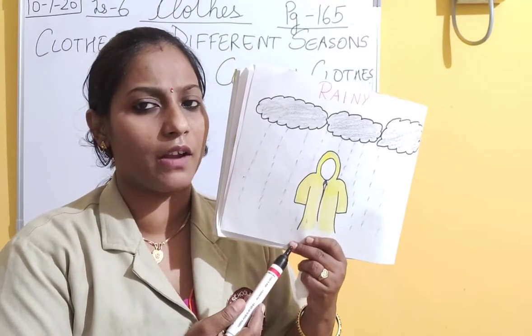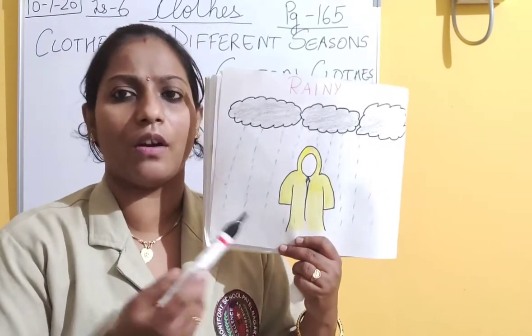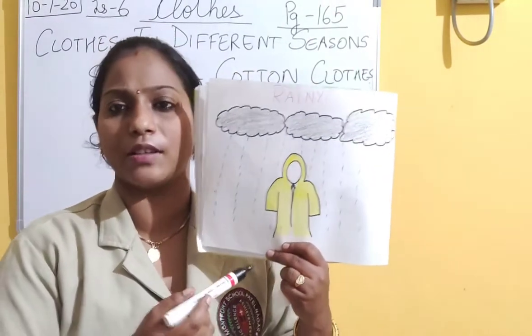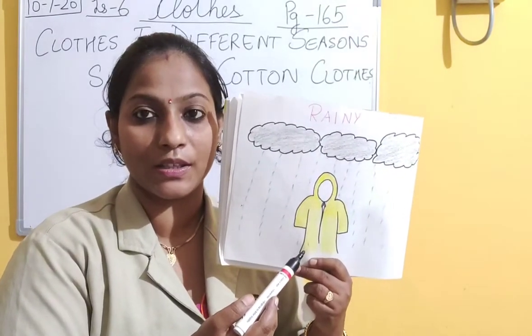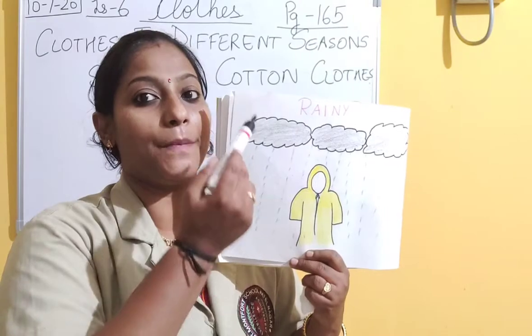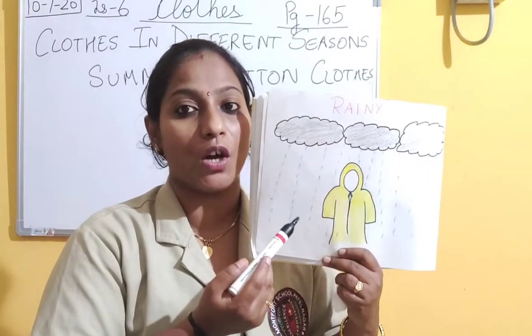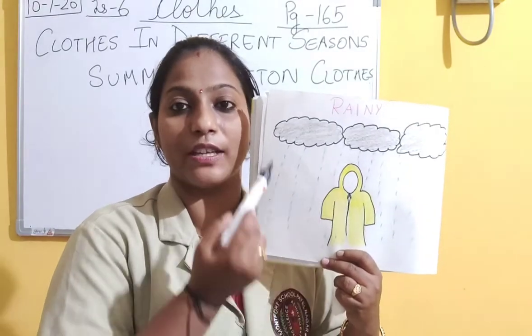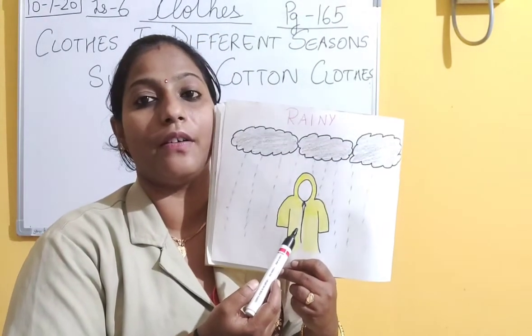But why is he wearing a raincoat and not shorts, a t-shirt, or jeans? Why is he covered with a raincoat? Because raincoat protects us from rain, so that we do not get wet in the rain. So we wear raincoat.